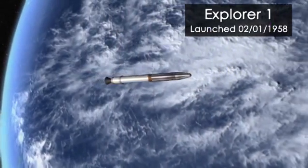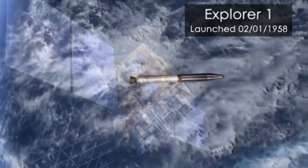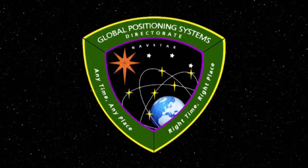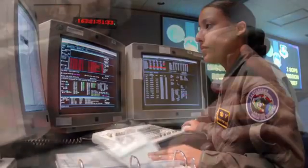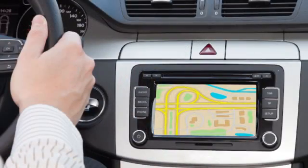Although scientists have been working on satellite-based navigation systems since the 1950s, the current GPS system's predecessor was created in 1973. It was originally commissioned by the United States Department of Defense for use by the military. But during the 1980s, the government started permitting civilians to use the system.